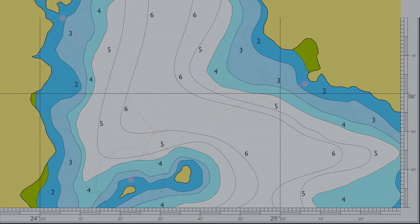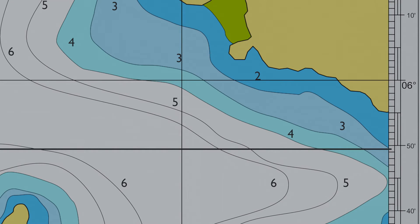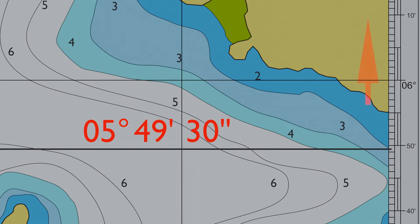To work out our coordinates, draw a horizontal line parallel to our chart lines across to the latitude table on the side of the chart. When recording or sharing coordinates, we always use latitude first. Looking at the table, we haven't quite hit the 6-degree line yet, and we're just under the 50-minute mark. We can record our latitude as 05 degrees 49 minutes 30 seconds. As values increase northwards, this is a positive coordinate — marked as north of the equator.